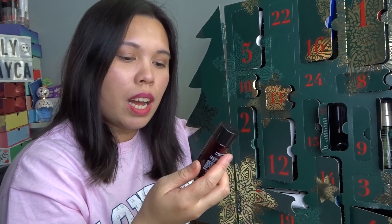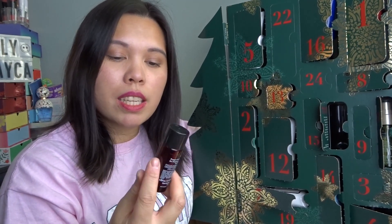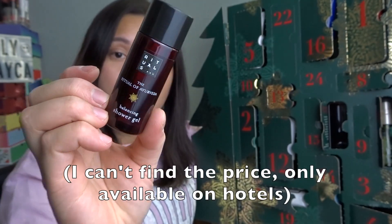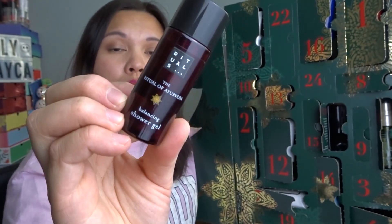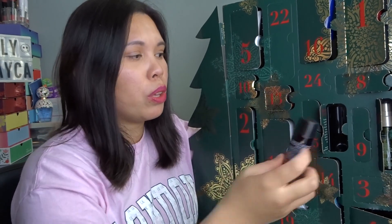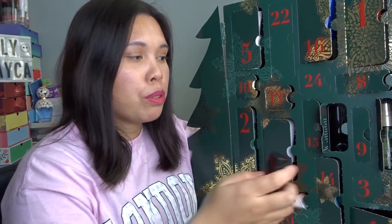Day eighteen: the Ritual of Ayurveda Balancing Shower Gel, 30ml — perfect for travel. It has an Indian Rose scent. I love this range — I think it's my favorite because I really like the floral kind of smell.